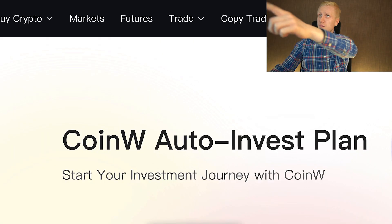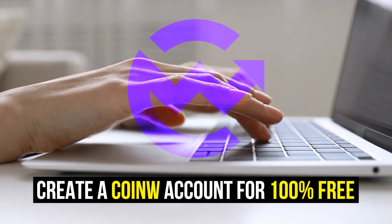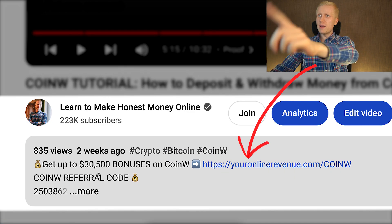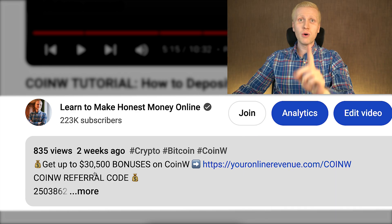When you want to start making money on this platform using any method, you need to create a 100% free account. I will leave a link in the description right here below the video, where you can get up to $20,500 worth of welcome bonuses to CoinW.